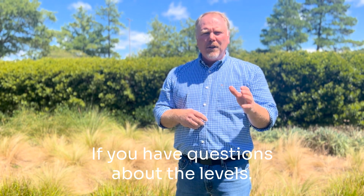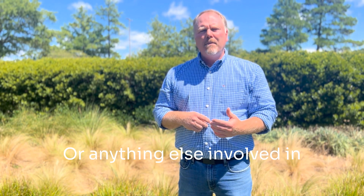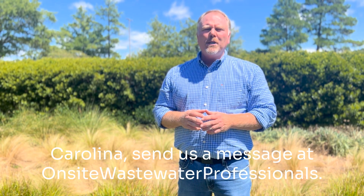If you have questions about the levels or anything else involved in becoming an installer in North Carolina, send us a message at onsitewastewater professionals.com. Thank you very much.